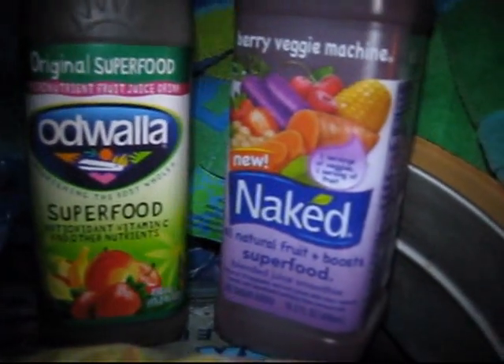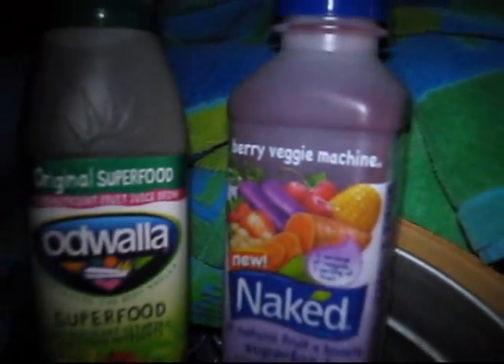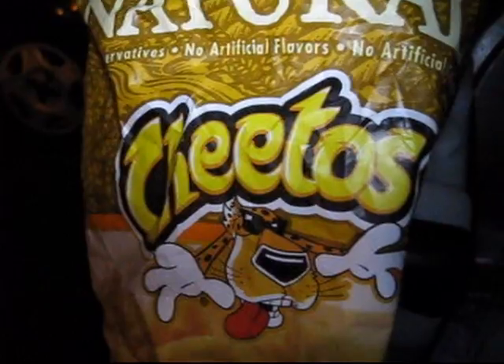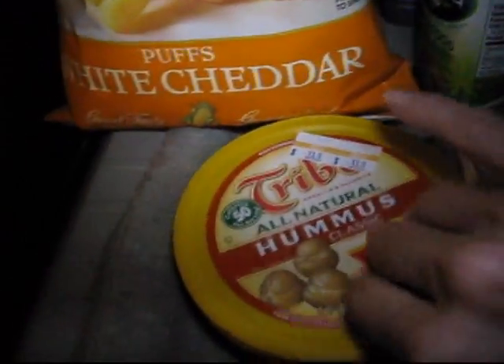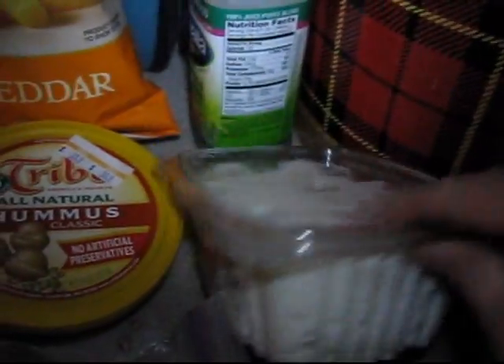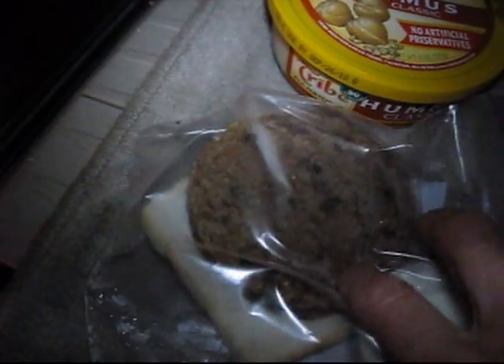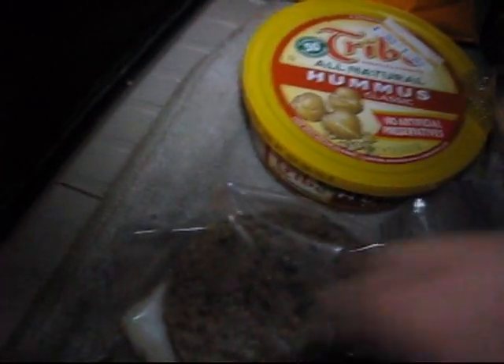I brought some healthy food with me from the grocery store — Odwalla Superfood and Naked Superfood. This is the Berry Veggie Machine. And I found out that my little flashlight is great for lighting my nighttime product shots. Here are some other easy food ideas for festivals: a snack in a bag, hummus, potato salad, and I cooked a veggie burger at home with some bread, and I'm going to put some hummus on that.